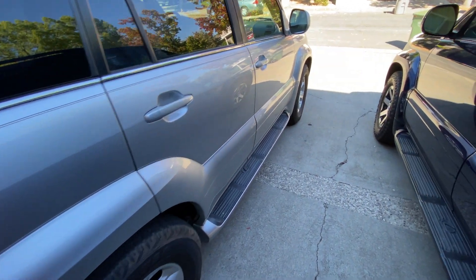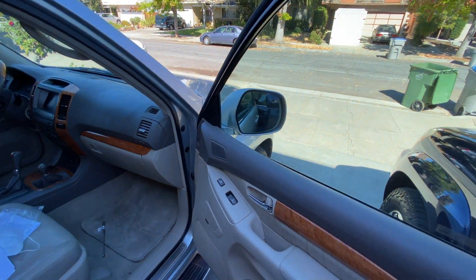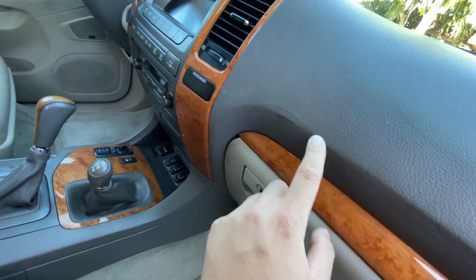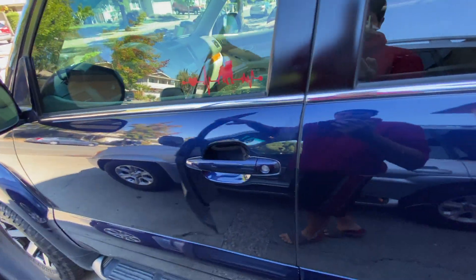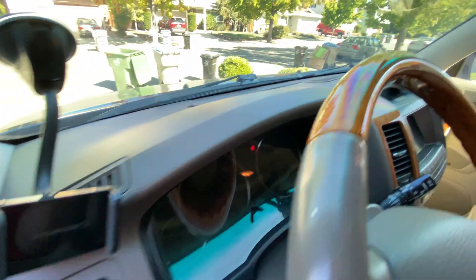Another problem these have is the dashboard cracking. A lot of these Lexus cars have this and there was a recall for a while. The previous owner of this one did not get the recall done, so you can see there is some dash cracking on this one, where on this vehicle the dashboard was replaced and it looks beautiful.